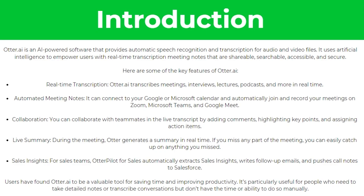There's automated meeting notes, meaning it can connect your Google or Microsoft calendar and automatically join and record your meetings on Zoom, Microsoft Teams and Google Meet. There's also collaboration, meaning you can collaborate with teammates in the live transcript by adding comments, highlighting key points and assigning action items.